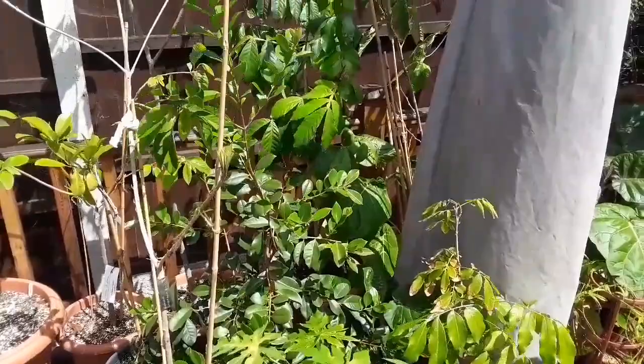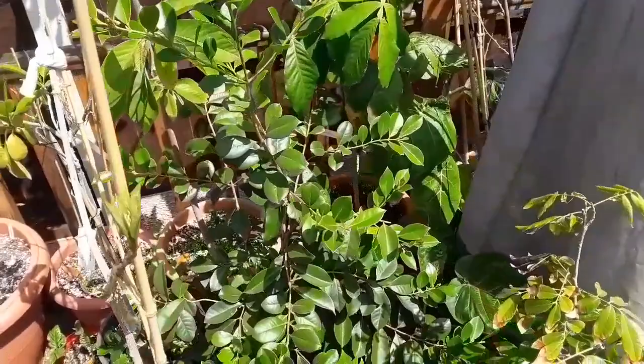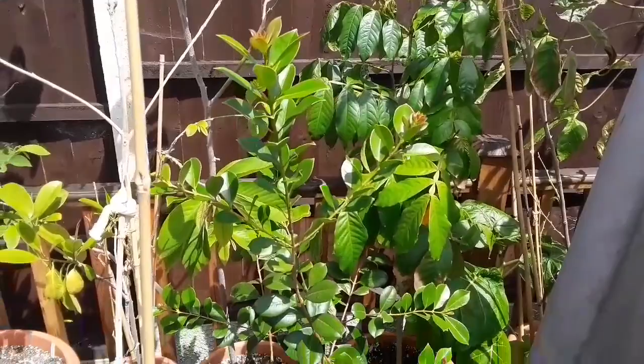One of the hardiest and most adaptable seems to be the strawberry guava. In fact, all of the guava family seem to be quite tolerant of our cold summers.